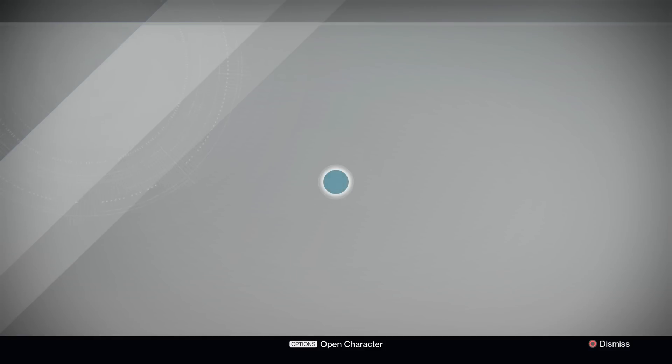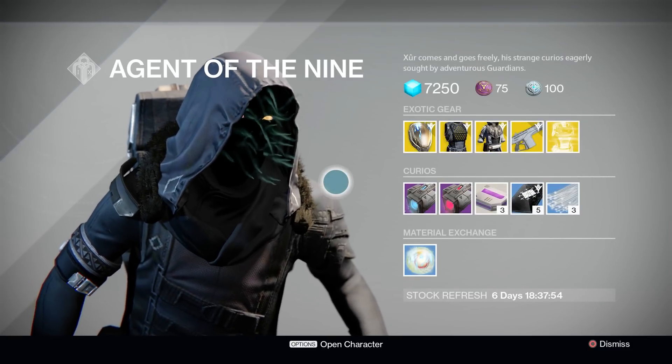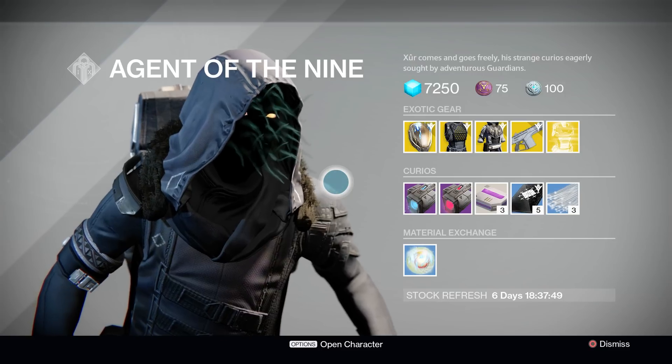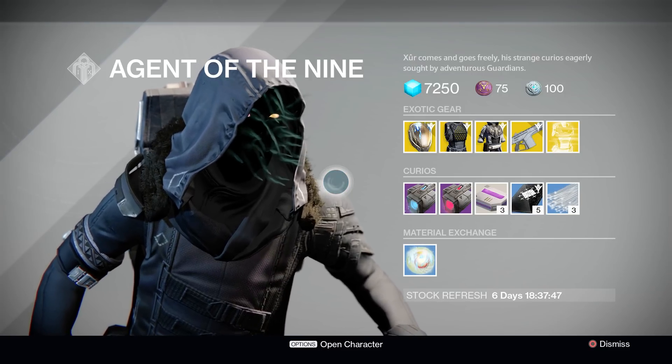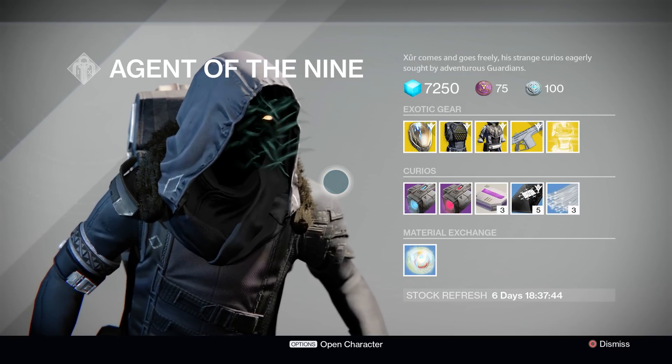At first glance here for the second week of the April Spring Update, Xur actually brought his A-game this time around. We've got a pretty good inventory of stuff here that we will of course be covering one by one, starting off with the weapons and armor he's got for sale this week. And oh man, what a list it is.